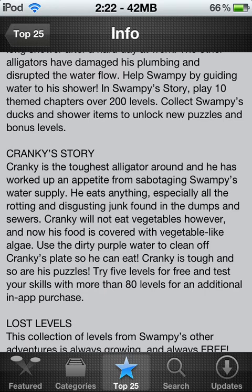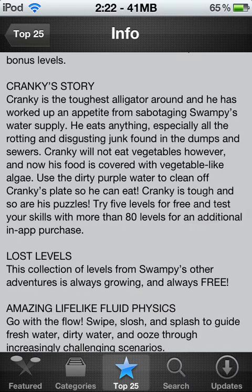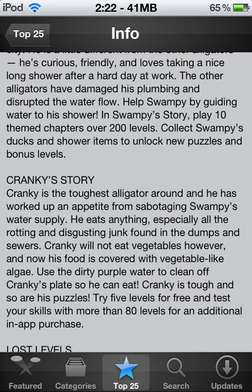You collect Swampy Ducks and shower items, collect new puzzles and bonus levels. The shower items are hidden throughout all the levels. Once you're in the level you can see them — they'll shimmer through the dirt. You remove the dirt and it pops up. You have to collect three of them to unlock the bonus level — three of them in the same chapter. They're hidden out through the levels in the whole chapter. Then you unlock bonus levels, which gives you more levels.